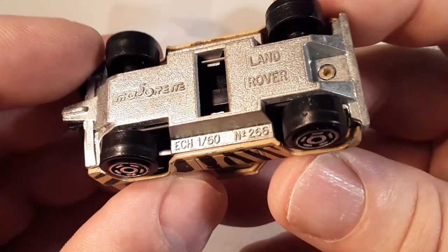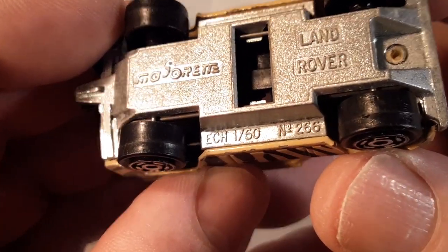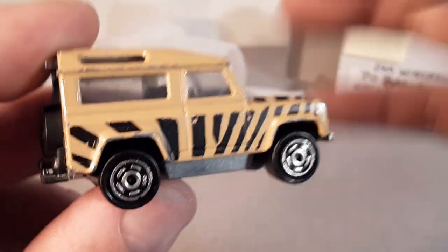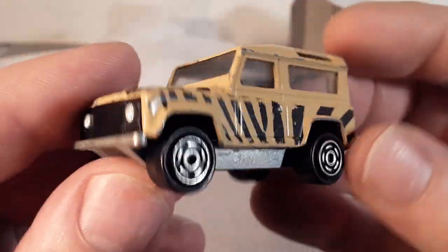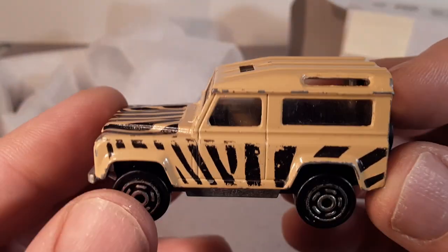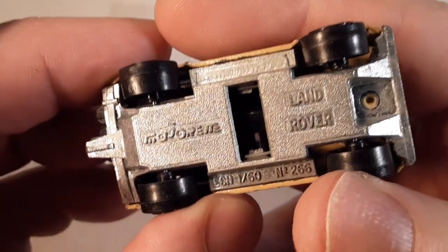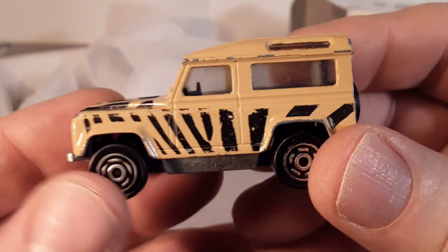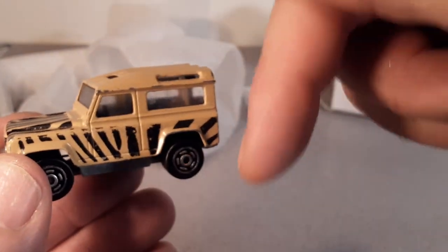So there you go. Scale 1:60, number 266. Hey, if you guys know how many variations of this model there are, let me know. Do you have some place you go to reference these? I'd like to know before I do the model spotlight so we can really do an in-depth review of this particular model from Majorette. If you have a place to get more information on paint schemes, do me a favor and comment down below — I'll even mention you in our model spotlight.